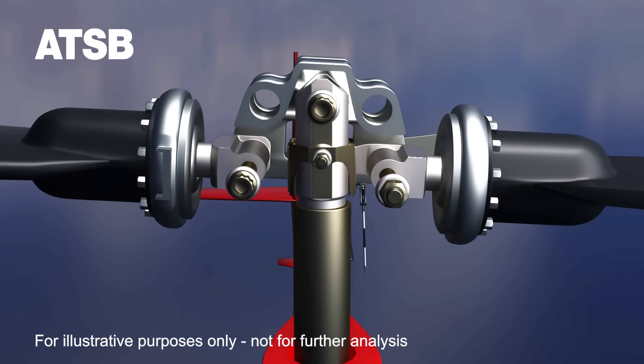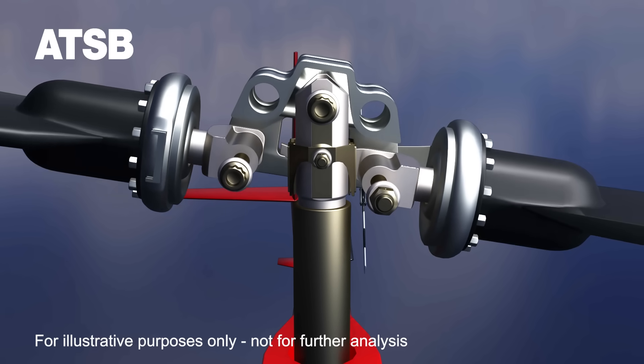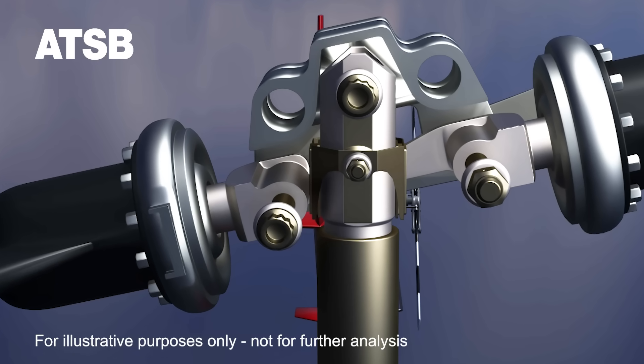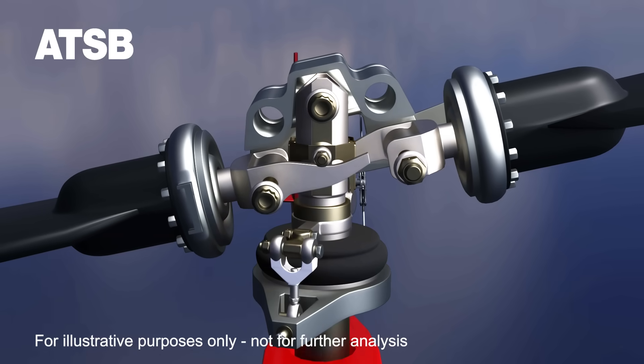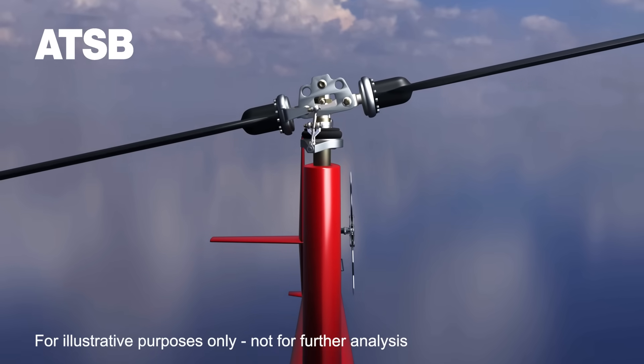If this tilting is allowed to reach the extreme limits, known as extreme teetering, the blade spindles contact the rotor mast, known as mast bumping. Mast bumping applies a large force to the rotor mast and can result in distortion or fracture of the mast, causing the main rotor to separate from the helicopter.